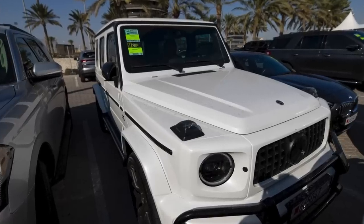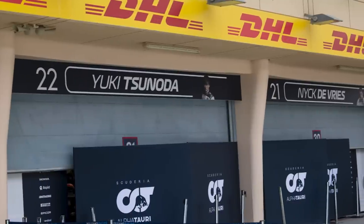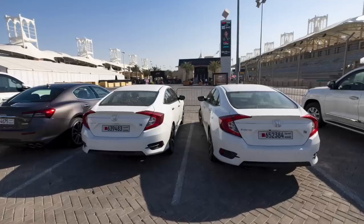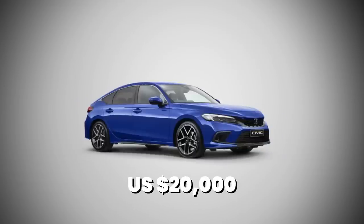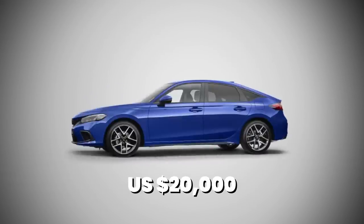From one of the priciest cars in the driver's car park to one of the most affordable: AlphaTauri drivers Nick DeVries and Yuki Tsunoda were both in Honda Civics — not even Type R's. These are modestly priced, starting around $20,000, and don't look the greatest.